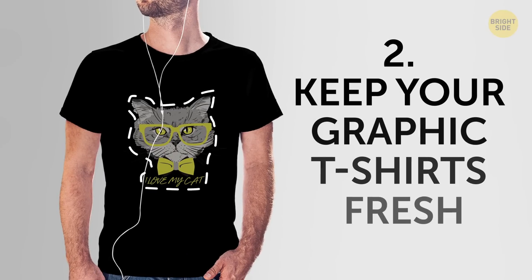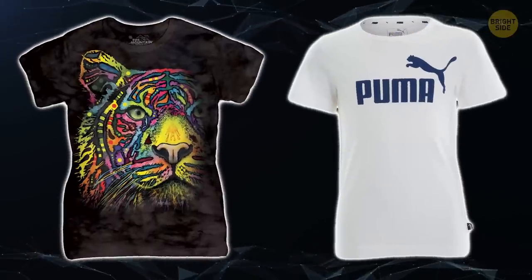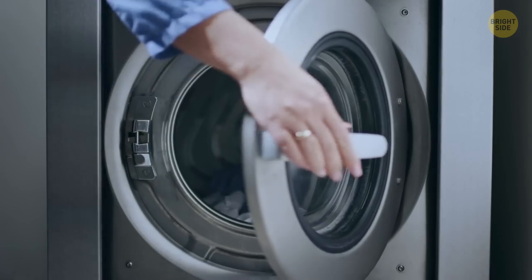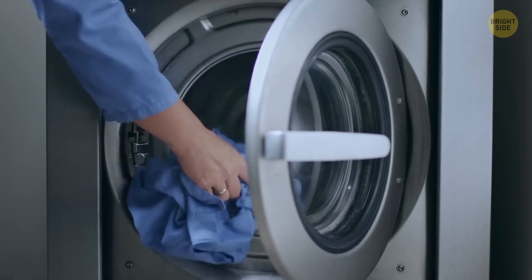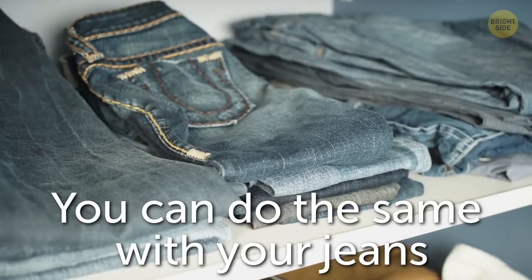2. Keep your graphic t-shirts fresh. If you have graphic tees or shirts with logos on them that you don't want to fade after you wash them, try this: before tossing one of these shirts into the wash, turn it inside out. You can do the same with your jeans to keep their color vibrant for longer.